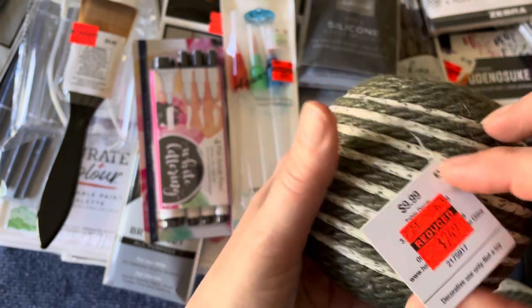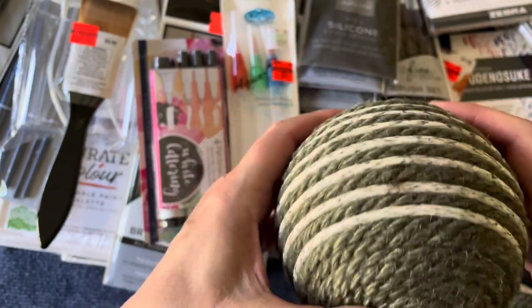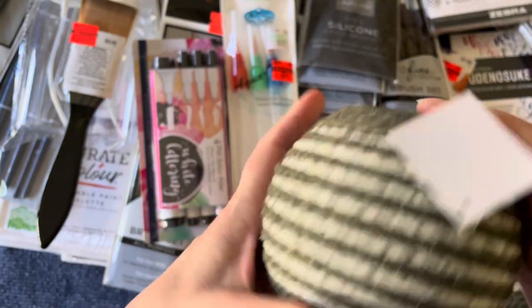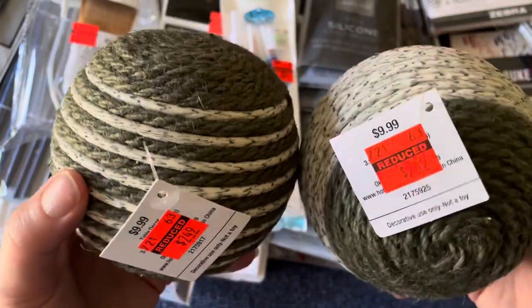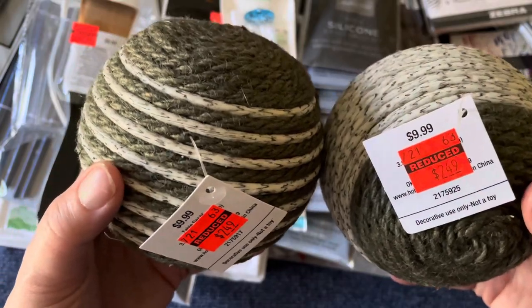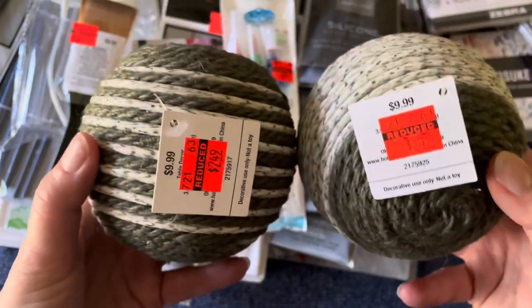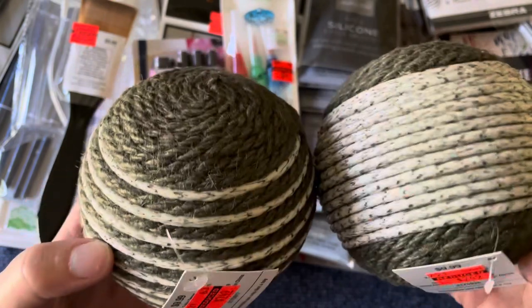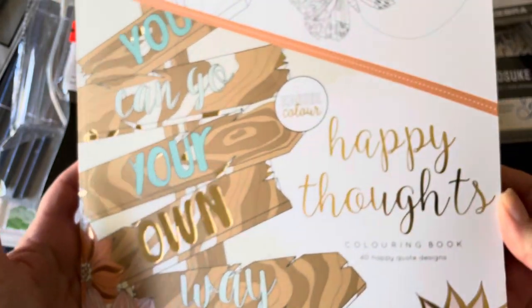Also in the home decor section, I found these to put in a bowl in my living room. They were $2.49 each - they're large, probably styrofoam wrapped in twine, but I really liked them. I'd walked by them seven or eight times already on previous visits to the store, and I decided since they're still here, they're meant for me. So I bought them.